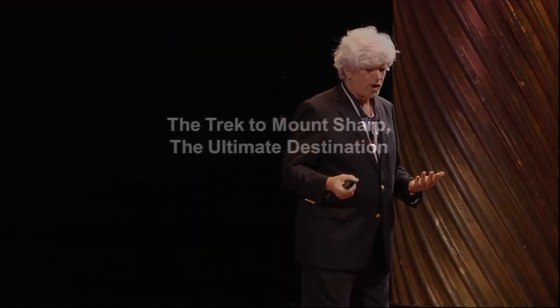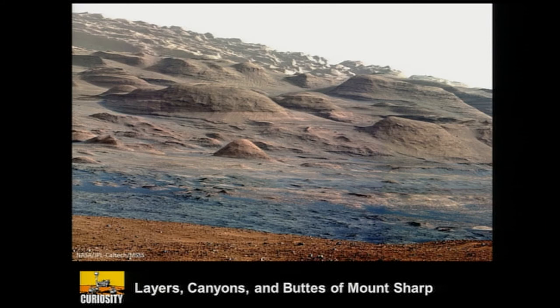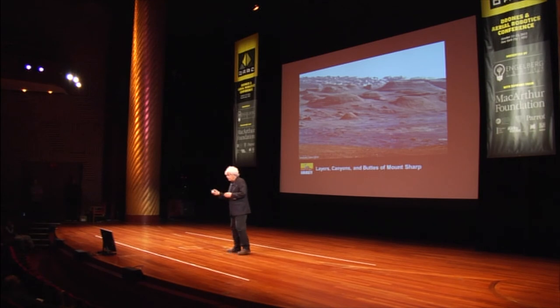Right now, the rover is trekking to Mount Sharp, a five-kilometer mountain at the center of the crater — it's going to be a spectacular trek. These are the foothills: remarkable layers, canyons, and buttes of Mount Sharp. If you look closely you can see the layers, and that's the key to why we want to go there. The layers mean looking back into time. On Earth, when you see layered rock it's usually sedimentary rock, and sedimentary rock is often associated with organic material.